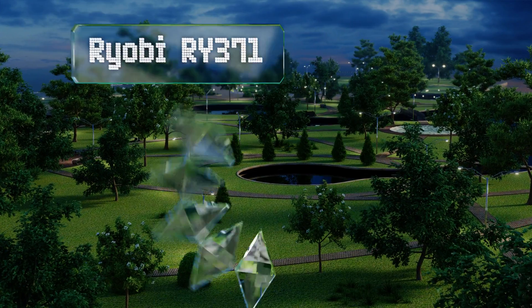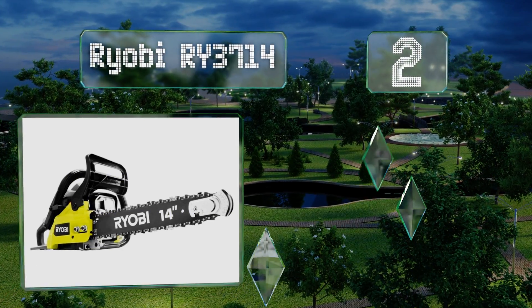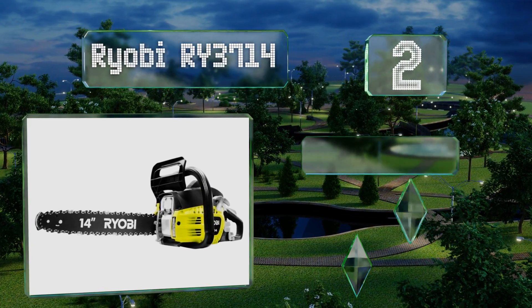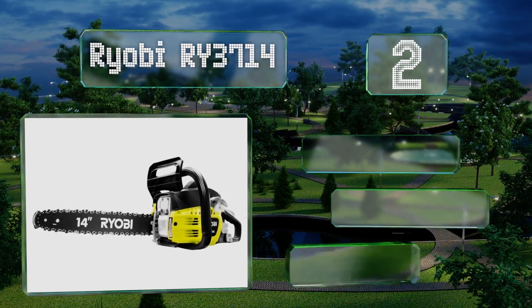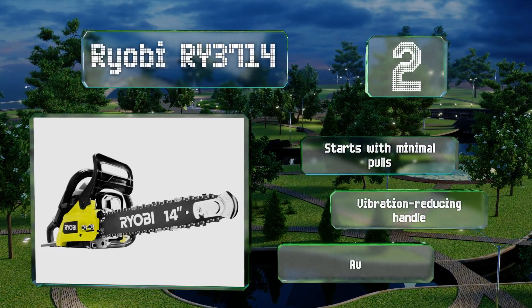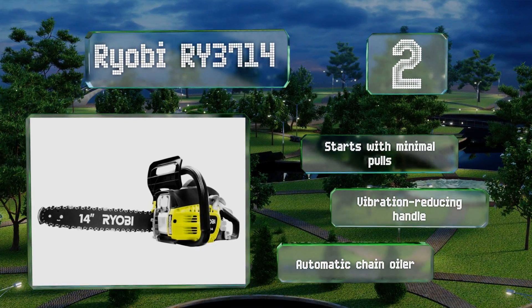At number two, the Ryobi RY3714 is a budget-friendly option with a short 14 inch blade that's perfect for the homeowner who doesn't have a lot of storage space but needs to hack through some small to medium-sized tree stumps periodically. It starts with minimal pulls and features a vibration reducing handle and an automatic chain oiler.